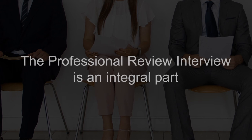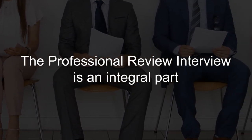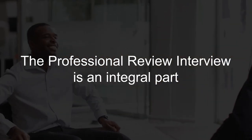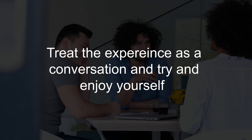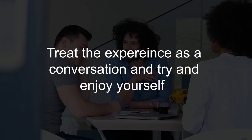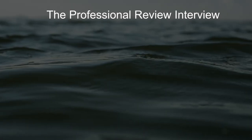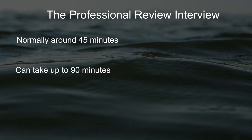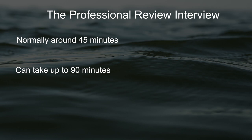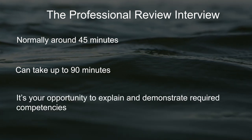The professional review interview is an integral part of the assessment. It sounds daunting, but most applicants really enjoy their interviews and relish the chance to talk about their career to like-minded individuals. Treating the experience as a conversation with two IMarEST members from a similar field to yourself will help to alleviate any apprehension or nervousness. The process normally takes around 45 minutes; however, if you have applied via the career appraisal route, it may take up to 90 minutes. This is to give you ample opportunity to present, explain and demonstrate how you meet the required competencies.